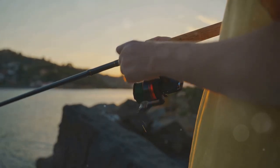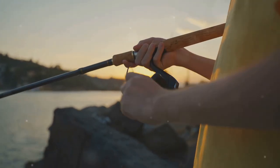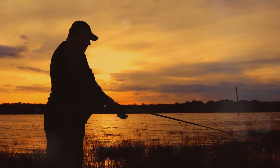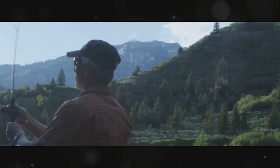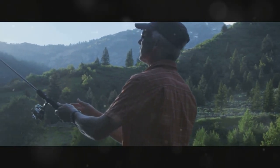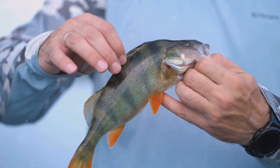As the sun sets, switch to shallower running crankbaits or casting jigs. The changing light conditions often bring walleye closer to the surface and into shallower waters. This is the perfect time to experiment with different lures and techniques as the fish become more active and aggressive. Willow Creek offers exceptional walleye fishing and a chance to reconnect with nature. The serene environment, combined with the thrill of the catch, creates an unforgettable experience.